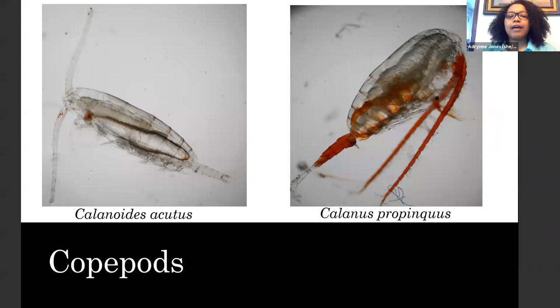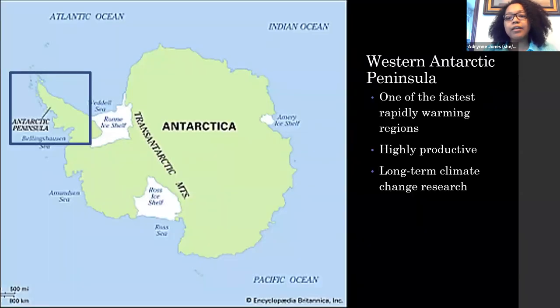The copepods I focus on for my research are Calanoides acutus and Calanus propinquus. The area I focus on is the western Antarctic Peninsula. It's one of the fastest rapidly warming regions in the world, and it's also an area that has very high productivity.